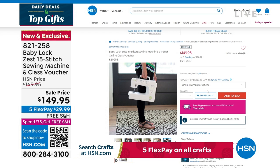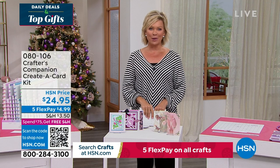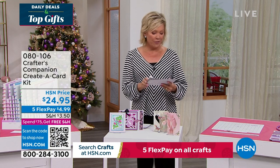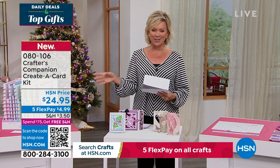Our 15th anniversary here at HSN with Crafter's Companion. Sara comes to us from across the pond, and we are always so inspired by the things that she brings. We do have the Flutter — let's take a look at some of the highlights, in addition to our Today Special that's coming up first.